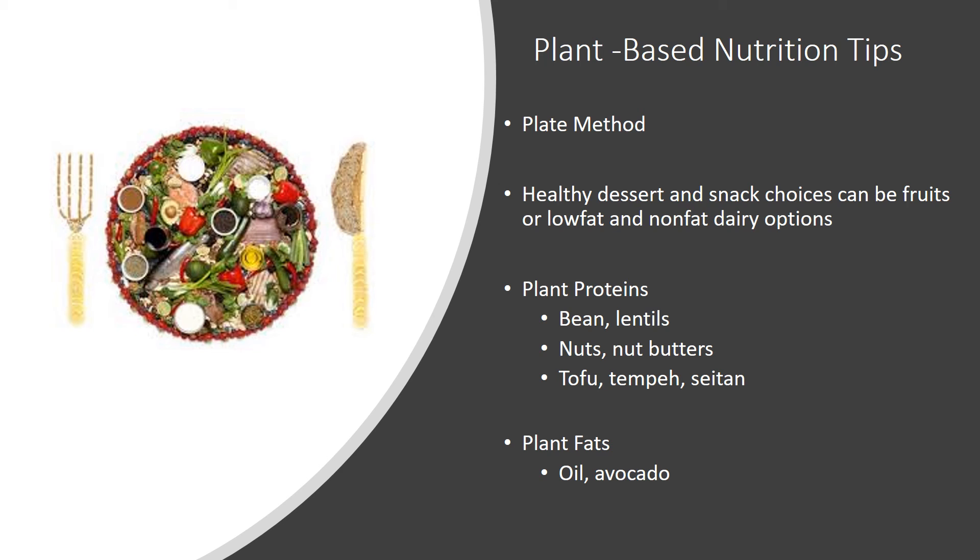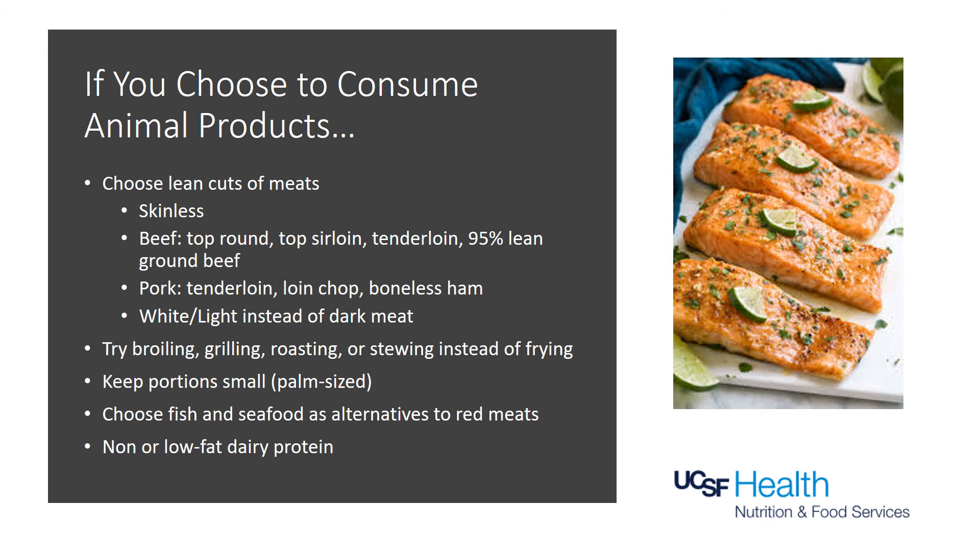Try cooking in oil and add plant fats in place of solid fats. If you do choose to consume animal products, go for lean and low-fat options. Eat meat without the skin, choose leaner cuts of beef and pork, and choose light versus dark meat for things like chicken and poultry. Try healthier cooking methods like broiling or roasting instead of frying. Try smaller portion sizes throughout the day, and try fish or seafood more often — they're naturally lower in fat and higher in heart-healthy fats. Dairy protein is best in its non- or low-fat versions.